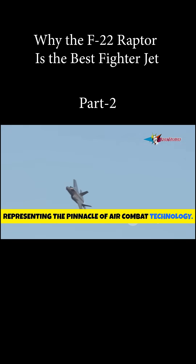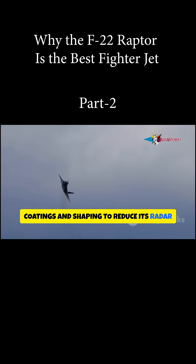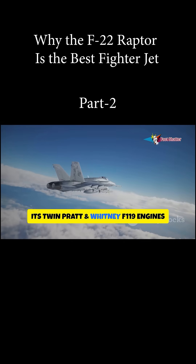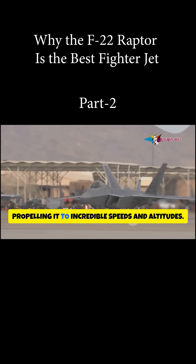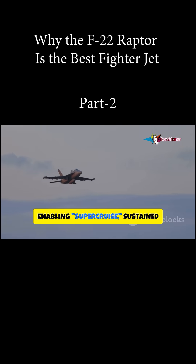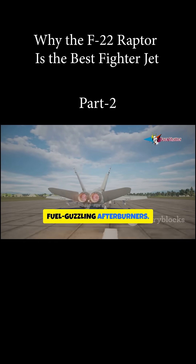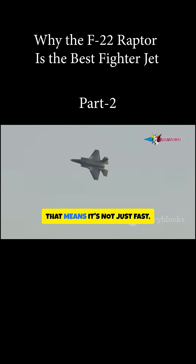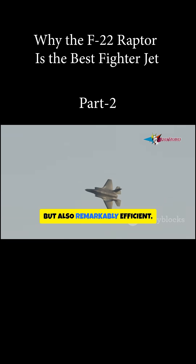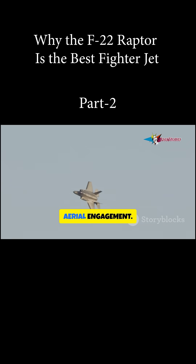A pinnacle of air combat technology, built to be a ghost on radar, the F-22 incorporates advanced stealth coatings and shaping to reduce its radar cross-section to a minimum. Its twin Pratt and Whitney F-119 engines deliver unmatched thrust, propelling it to incredible speeds and altitudes, enabling supercruise — sustained supersonic flight without the need for fuel-guzzling afterburners. That means it's not just fast but also remarkably efficient and incredibly hard to detect, making it a formidable opponent in any aerial engagement.